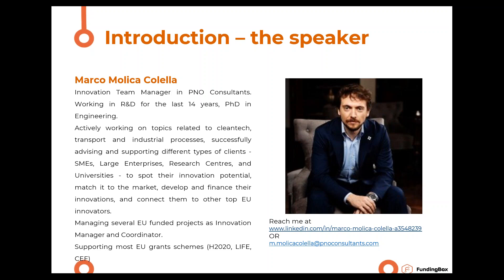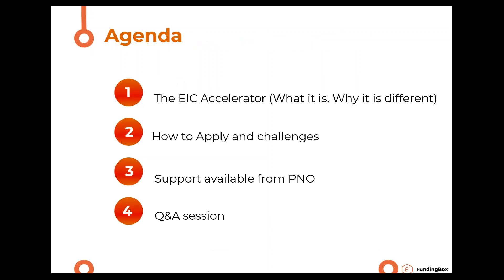Thank you Andreas, and welcome everybody. Let's look at the agenda. I'll guide you through a deep dive into the EIC Accelerator — what it is, what is different and why, and some incentives behind this unique program. Then we'll see how to apply and some challenges every innovator should keep in mind. I'll briefly explain how P&O can support you, and then we'll leave 10 to 15 minutes for a Q&A session.